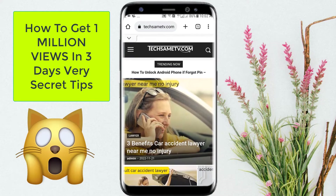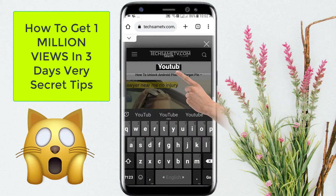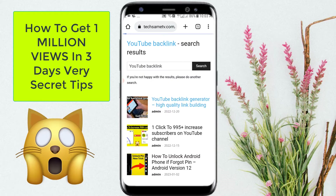Wait a few seconds, then click on the right corner search bar and search YouTube backlink, and open the first article.